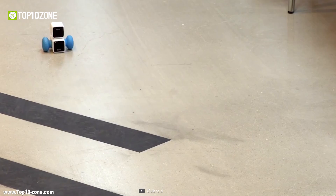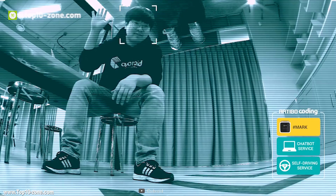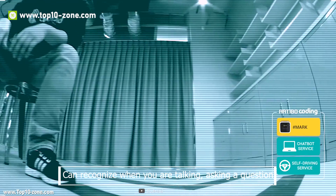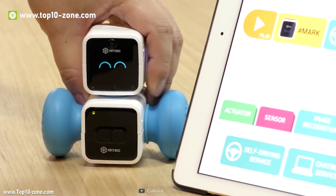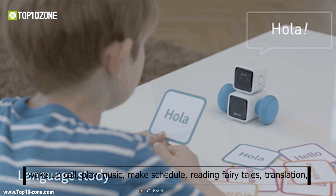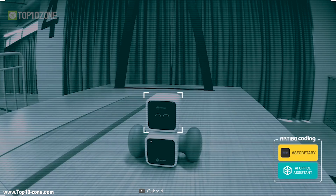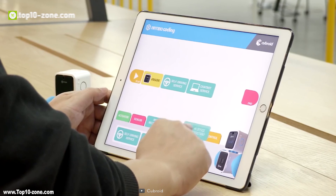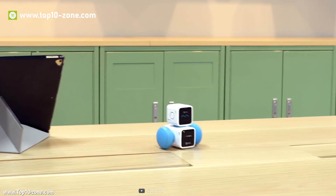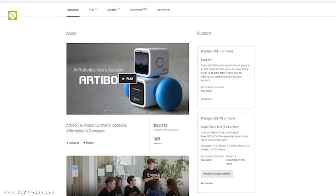Artibo's chatbot function allows you to receive natural and clear responses when you ask a question or make a request. Using the microphone in the AI block, Artibo can recognize when you are talking, asking a question, or giving a command. It is also featured with a wake-up call, play music, make schedule, reading fairy tales, translation, playing with pets, learn coding, and much more — all in one command. After a successful campaign on Kickstarter, Artibo is now available online at around $400.